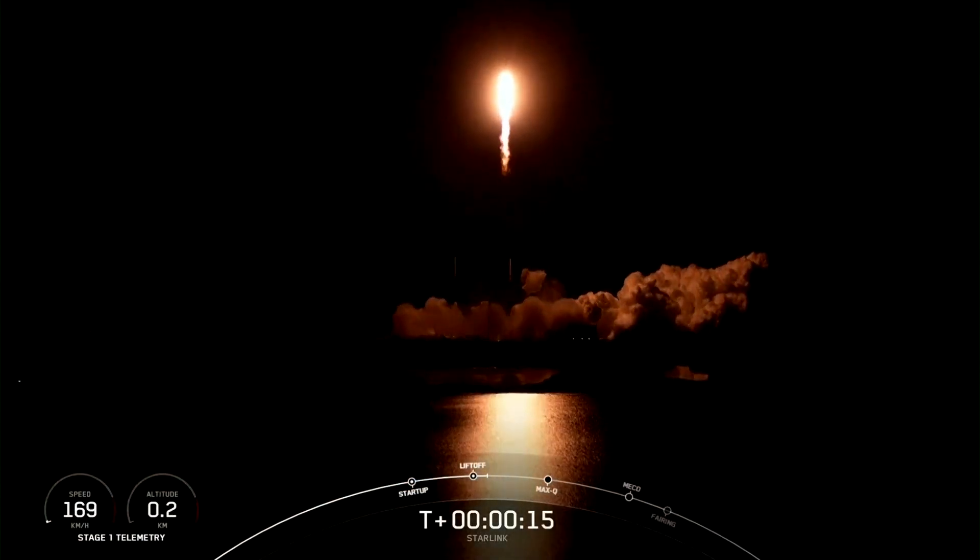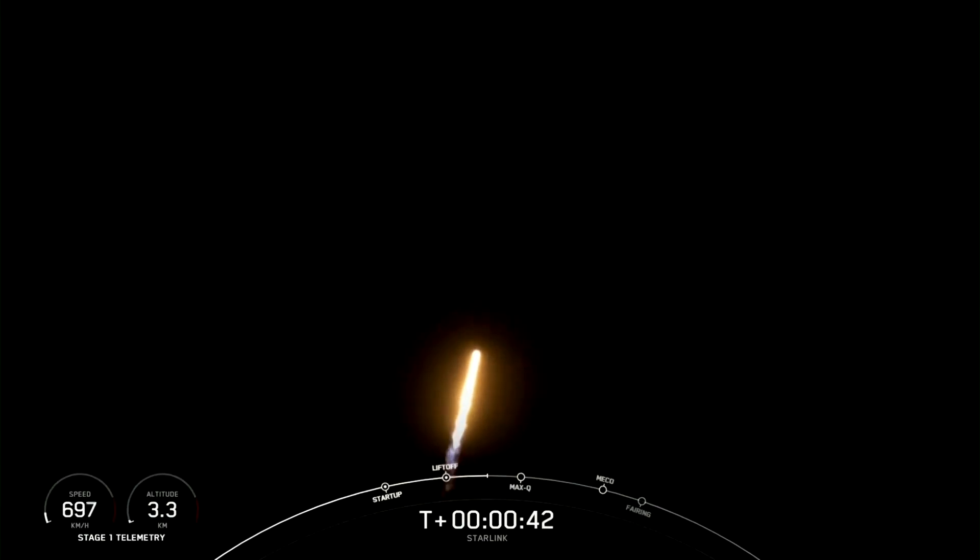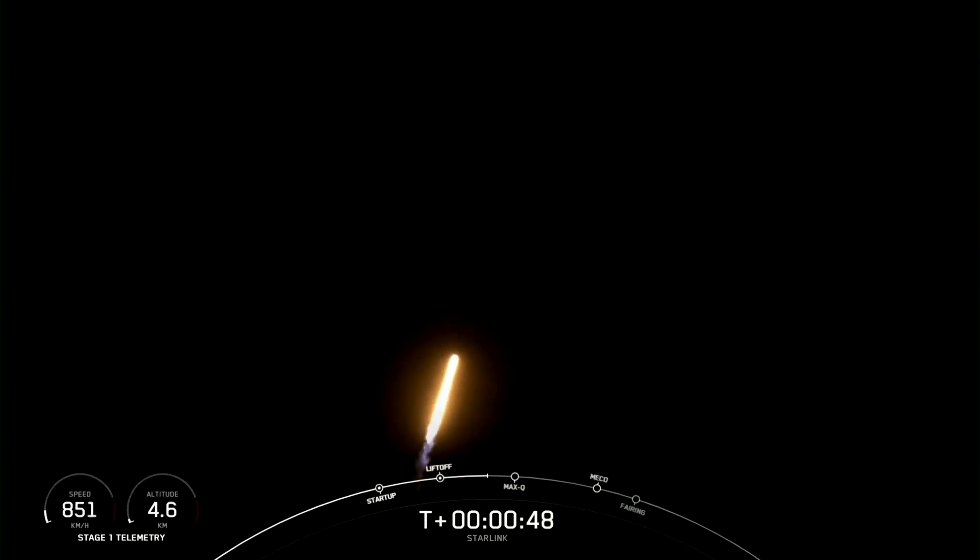Vehicle is pitching downrange. Stage one chamber pressure is nominal. There we see Falcon 9 has successfully lifted off from Cape Canaveral Space Force Station, carrying our stack of Starlink satellites into orbit.